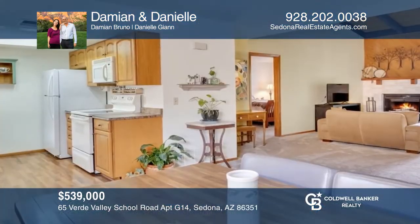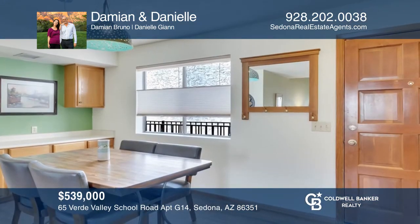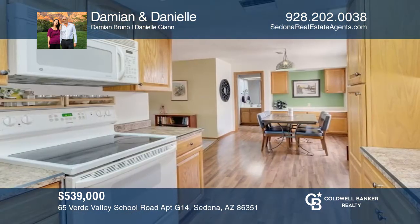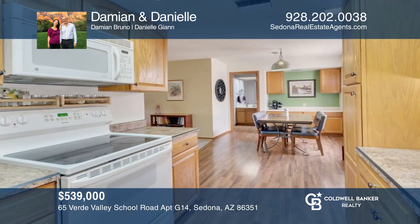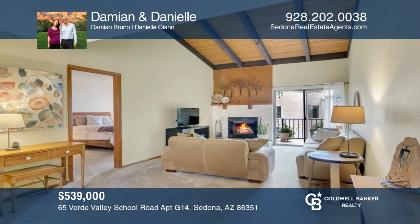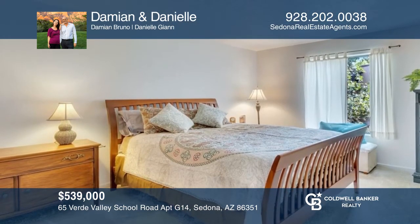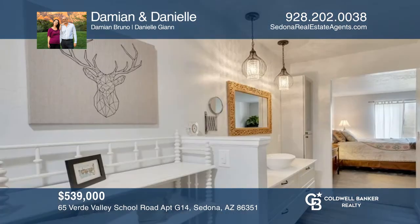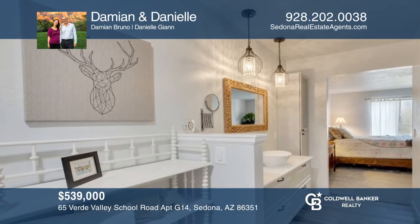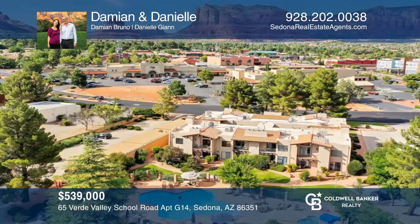Welcome to a great investment opportunity. This desirable two-bedroom, two-bath unit is situated in a resort-like setting and is light and airy with high ceilings, a generously sized primary bedroom, and a beautifully remodeled primary bathroom. Enjoy a split floor plan, zen-like private patio, and a wood-burning fireplace. The highly sought-after Oak Creek Estados features meticulously maintained grounds with plenty of amenities. Come see it in person with Damien and Danielle.